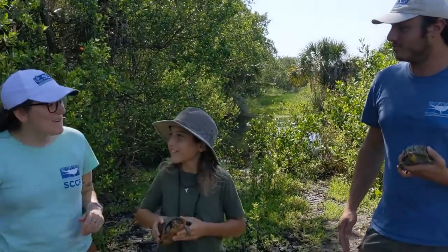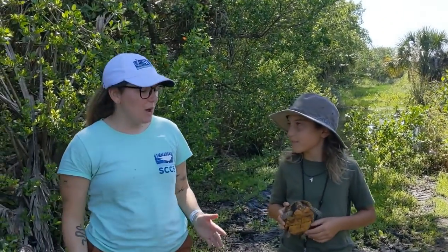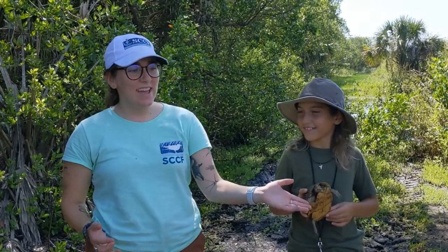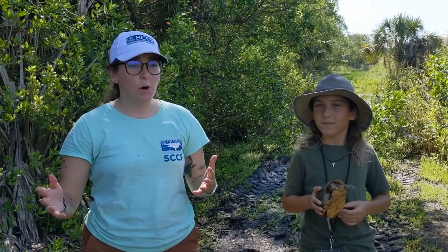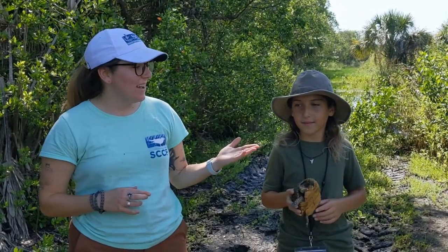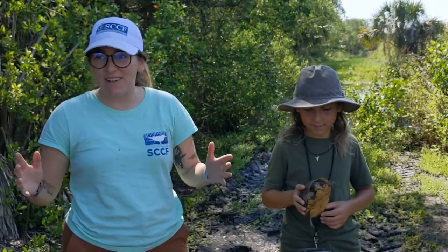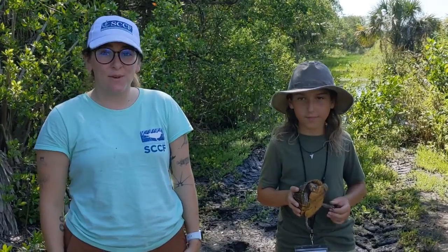Then Katie. So another thing we can do to help protect turtles is kind of to do nothing at all. If you see a turtle and it's just in its natural habitat, don't pick it up, don't move it, just leave it where it is. They know where they're going, and one of the best things we can do is to just leave them alone.